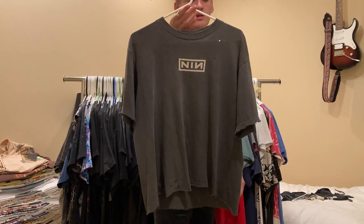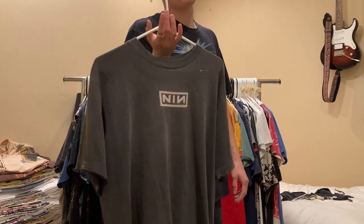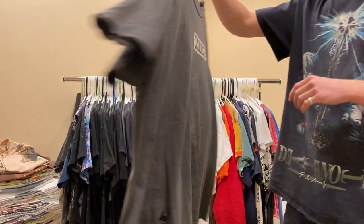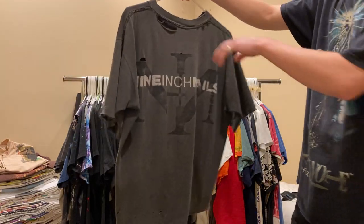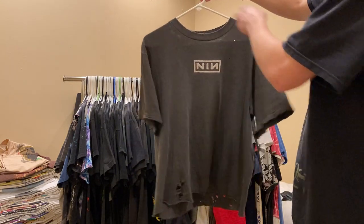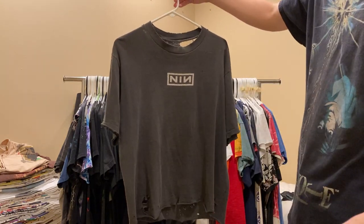Nine Inch Nails tee - I picked this one up at the Fleamont market for around $40. It's got a super nice fade, really nice distressing and holes throughout. No tag, but it's definitely mid-90s, single stitch.